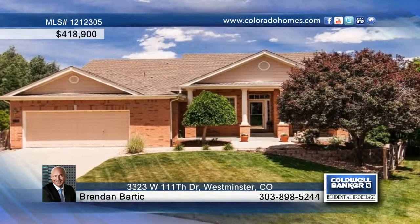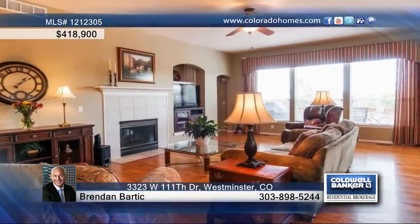This charming three-bedroom, two-bath, brick ranch-style home is located in a desirable established neighborhood in Westminster, Colorado.